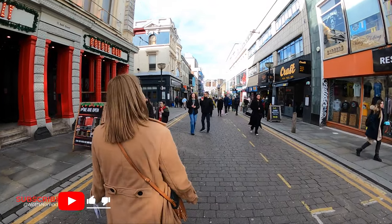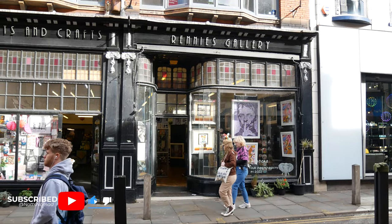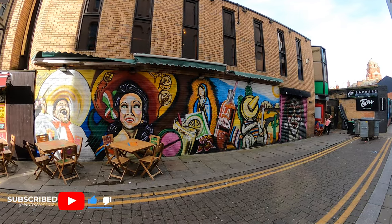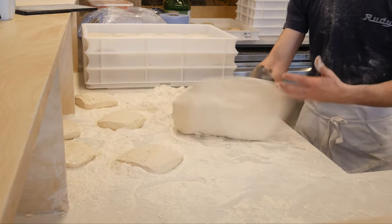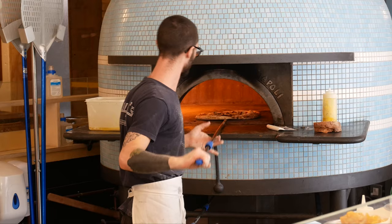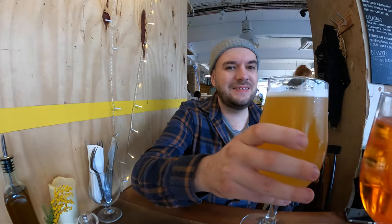We're going to be spending the weekend here unearthing hidden gems in and around the city. Liverpool is just over a two-hour train journey from London, and there are also regular European flights into the city's airport. We arrived in the city at Saturday lunchtime and made our way to Rudi's Pizzeria, which offers authentic Italian and is definitely worth a visit.